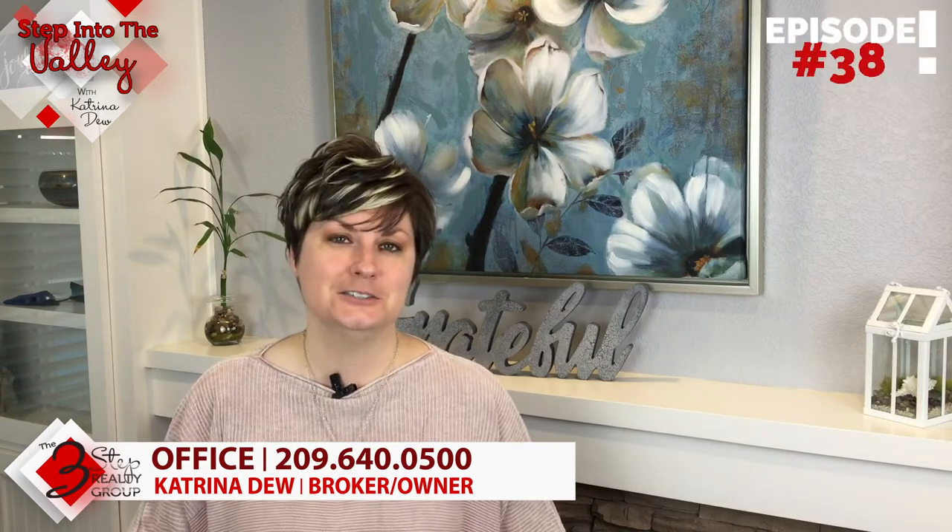Those are the seven simple steps to buying a home virtually. If you have questions or are interested in moving forward, give us a call at the number below — we're here to help. In the meantime, subscribe to our YouTube channel because every Friday we put out a new video for you. We'll see you there.